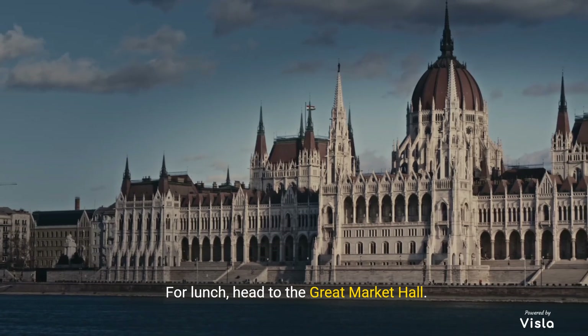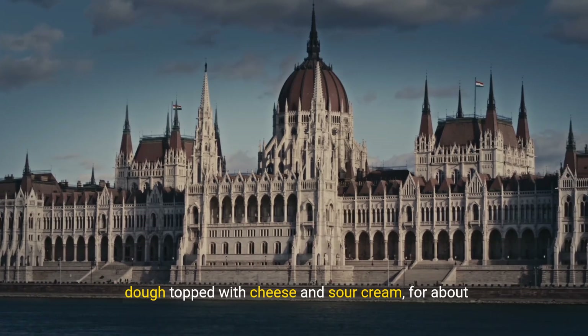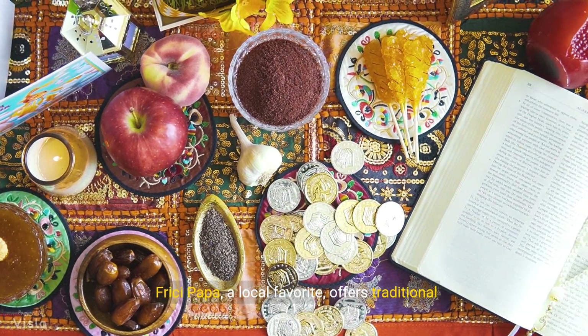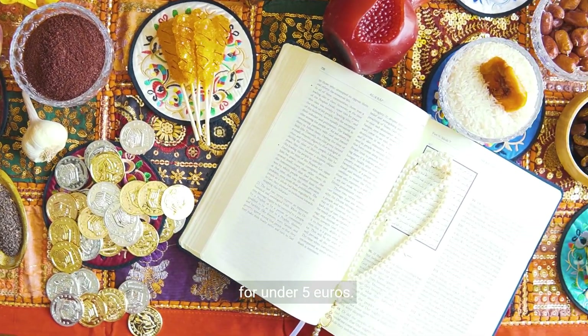For lunch, head to the Great Market Hall. You can get a hearty meal of lángos, a deep-fried dough topped with cheese and sour cream, for about €3. Fritschipapa, a local favorite, offers traditional Hungarian dishes like goulash and stuffed cabbage for under €5.